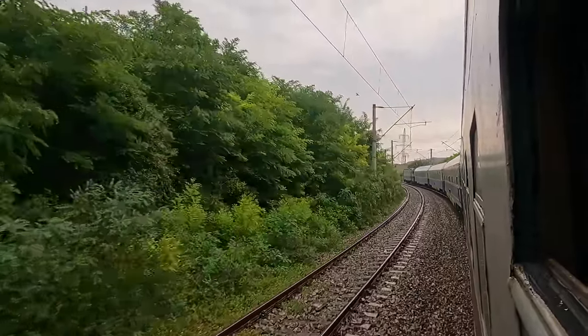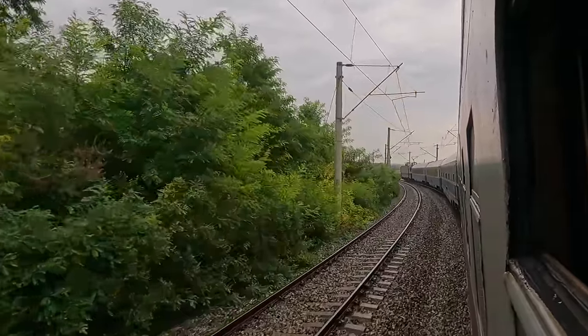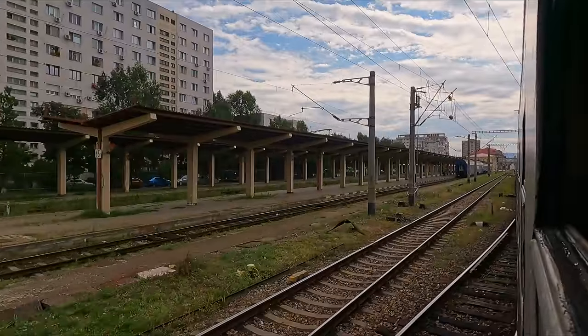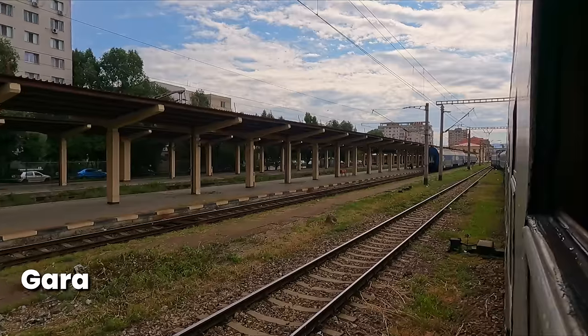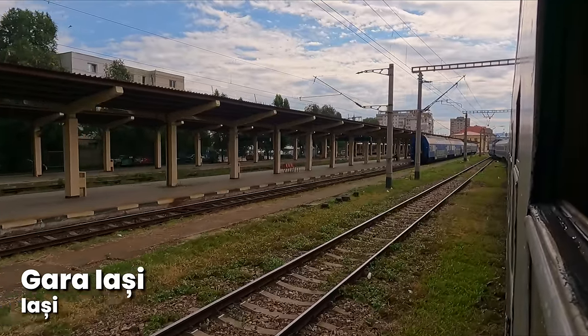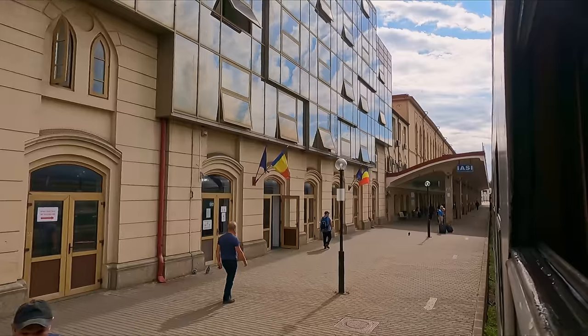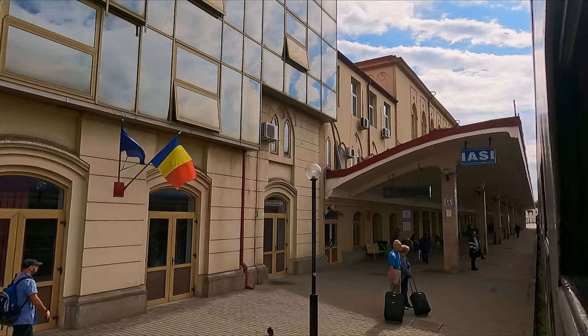In the middle of the night, we had another loco change as well as a reversal, hence why my carriage is now at the rear of the consist. After 16 and a half hours, we're on the final approach to Iași. Arrival is delayed by 13 minutes, and by Romanian standards, that's not bad.